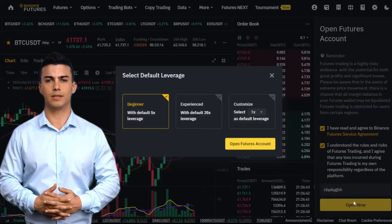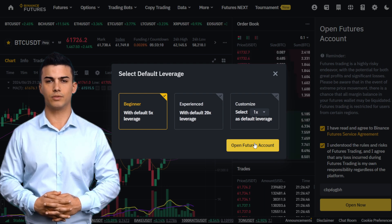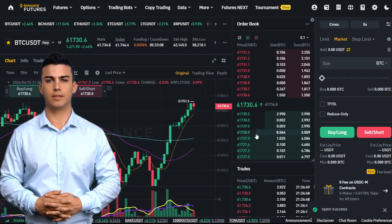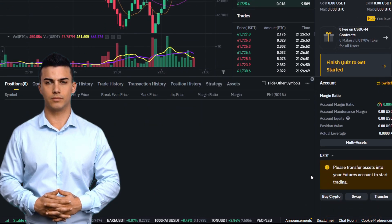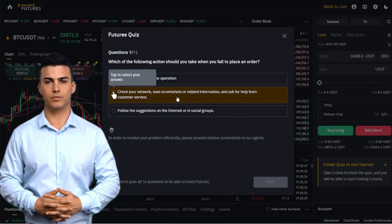Let's look at all the steps to open a futures account. After you have entered the code, press the Open Now button, then select Default Leverage. This trading leverage you can then change whenever you want. Of course, it's better to start with a small leverage.